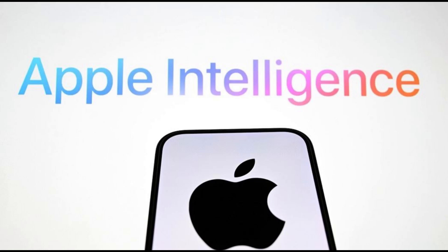Apple Intelligence is an artificial intelligence developed by Apple Inc., relying on a combination of on-device and server processing. It was announced on June 10, 2024, at WWDC 2024 as a feature of Apple's iOS 18, iPadOS 18, and macOS Sequoia operating systems, which were announced alongside Apple Intelligence.